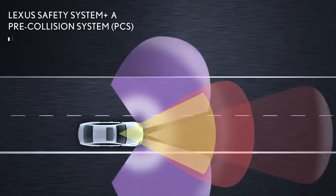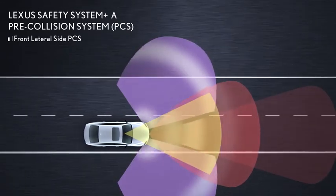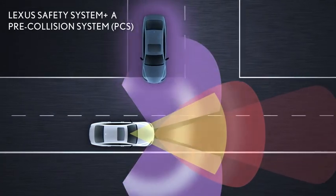With the addition of its front lateral side radar sensors, the pre-collision system detection area has been expanded to help detect a vehicle approaching from diagonally in front of the Lexus and to help assist with the avoidance of crossing collisions at intersections.